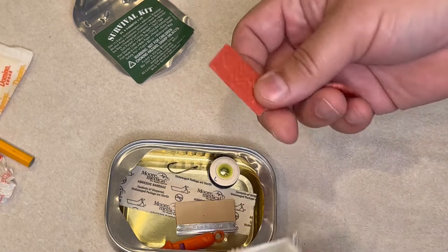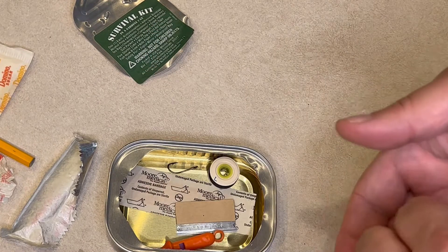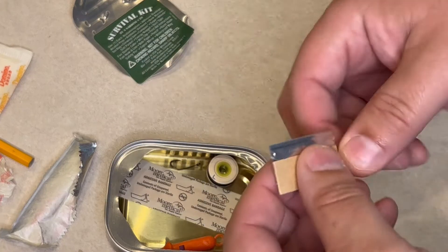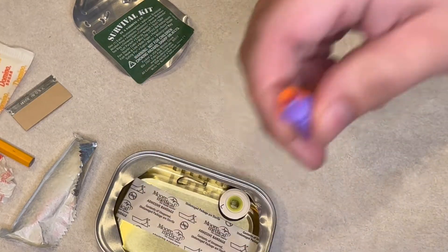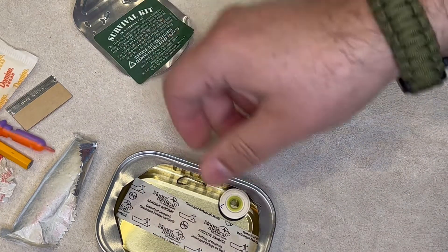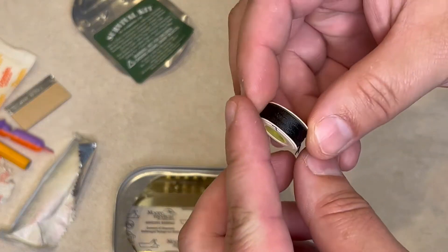I think it's supposed to be Big Red. Oh, it already fell apart. Not bad though. There's a razor blade — that's good. A whistle — it whistles. And a little bit of thread.